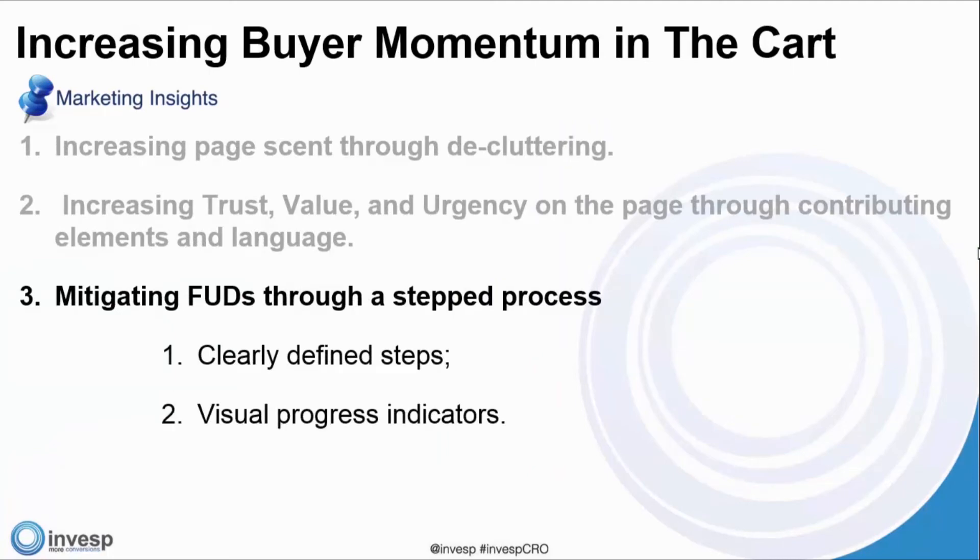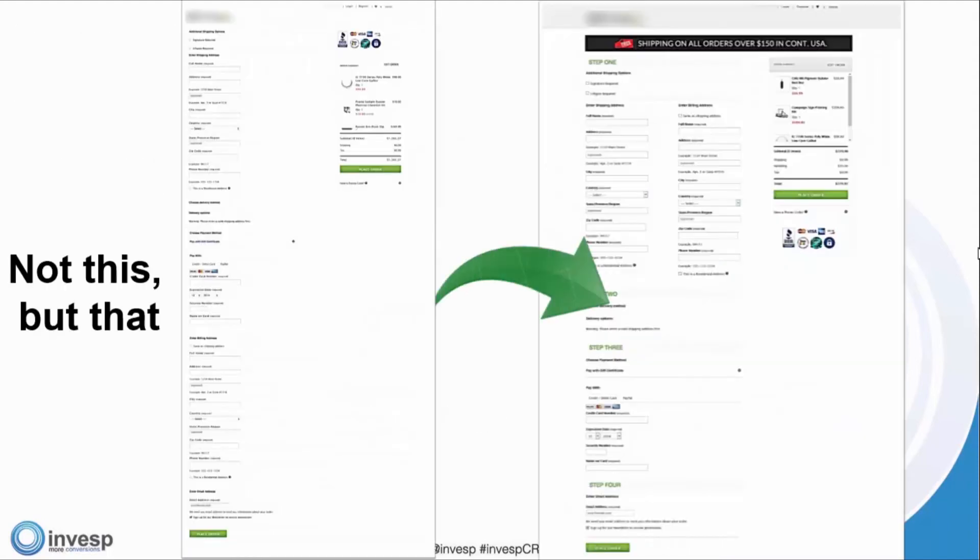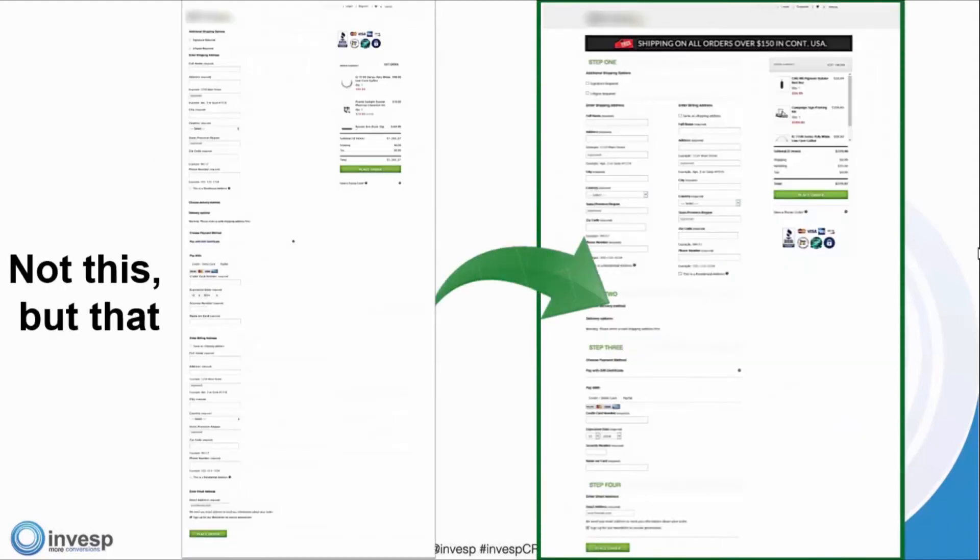The third method for increasing buyer momentum in the cart is mitigating FUDs through a stepped process — clearly defined steps and visual progress indicators. Having a progress indicator at the top really helps the visitor. We added step one, step two — something that could be simple but does contribute to increases in conversion. An indicator at the top plus a stepped process at the bottom definitely helps move the visitor forward.